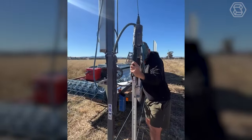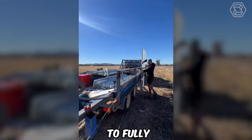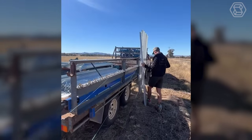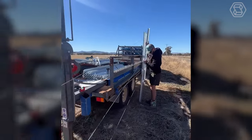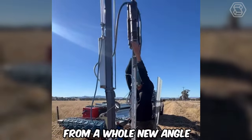Installing fencing can seem like a heavy and unpleasant task, but modern innovations make even what once seemed unbelievable possible, so it's time to look at fence installation from a whole new angle.